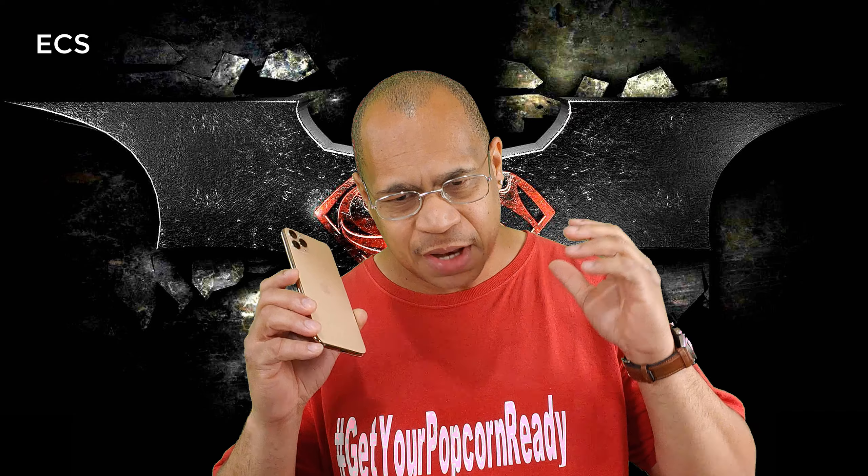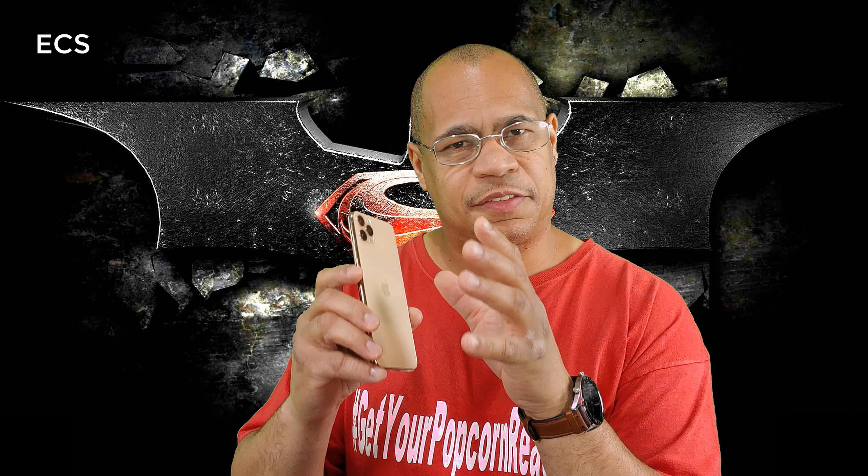What's up guys, this is Eric back with another video. I got the iPhone 11 Pro Max and I've been shooting a lot of camera footage with this device. I know a lot of people have been proclaiming that this phone is beating every phone out there, but listen — I'm going to be real with you. I've been discovering some problems with the camera array on this device.